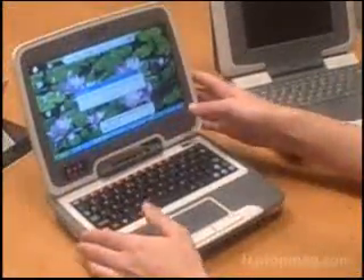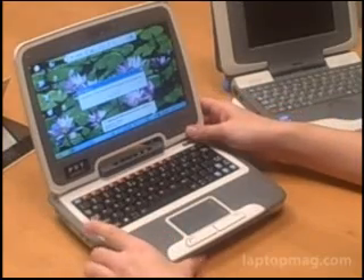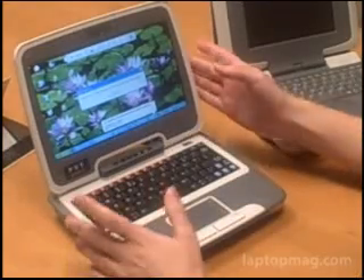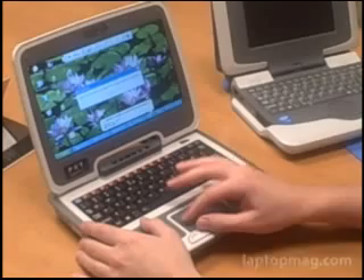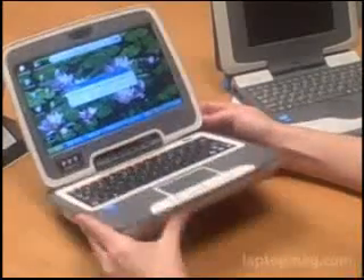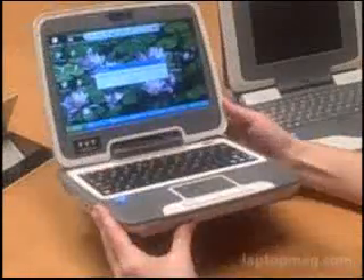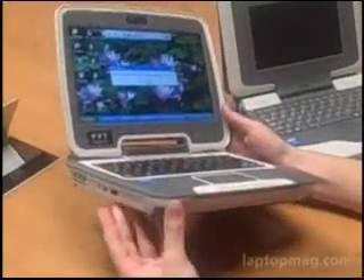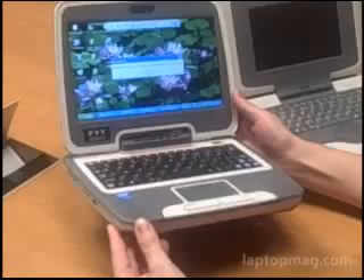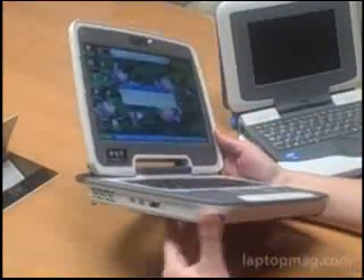The 2Go will be available to U.S. retail in two different configurations: a Linux version for around $399 and a Windows version for $499. We have the Windows XP version on this system. It supports an Intel Celeron M processor and has a 30-gigabyte hard drive, though specs could change based on who licenses the system.